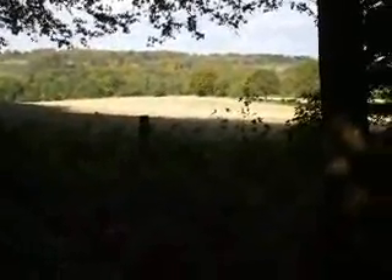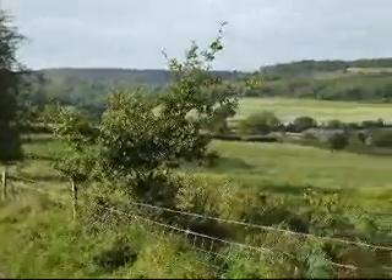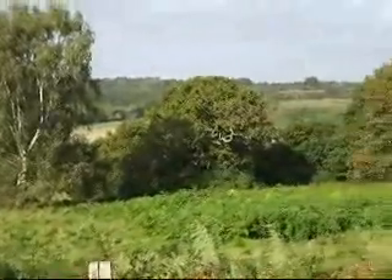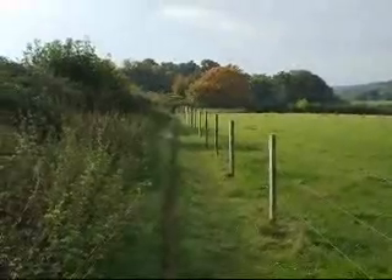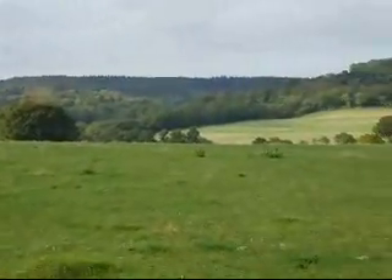The weather has improved considerably and it's also much fresher. Now going downhill again — just look at those views. Looks like the clouds are coming down again shortly. The walk goes along the edge of this field, which has fantastic views across to the North Downs.